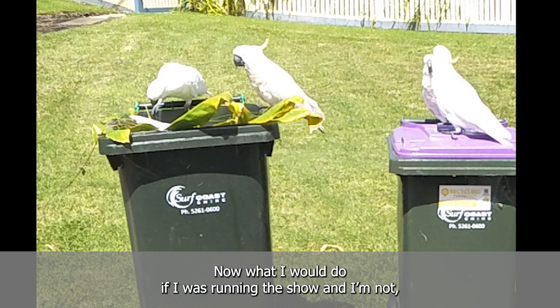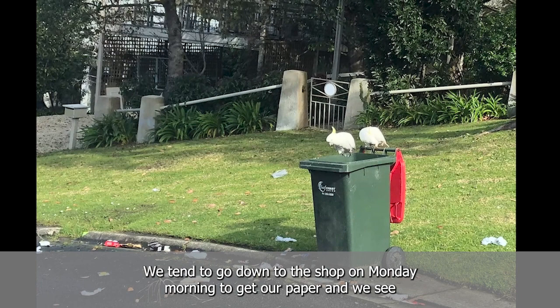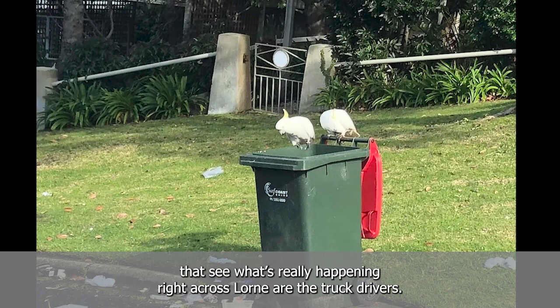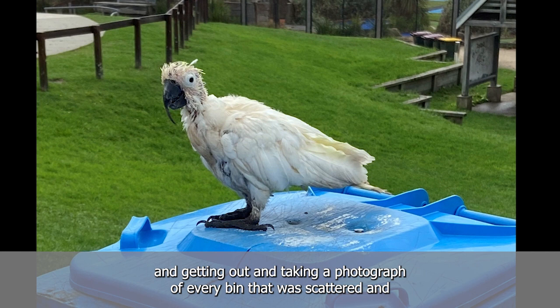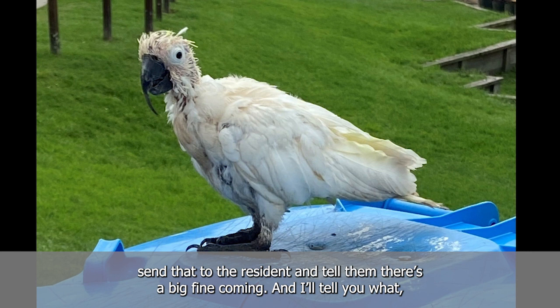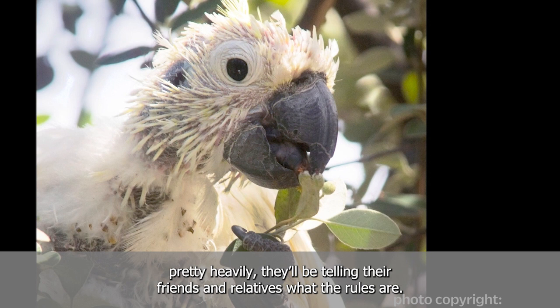What I would do is put someone on every truck — riding shotgun with a camera — getting out and taking a photograph of every bin that's scattered, making obvious which house it is. Send that to the resident and tell them there's a big fine coming. They'll be clearing those bins pretty quick because it's the hip pocket that counts. If they think they're going to get fined heavily, they'll be telling their friends and relatives what the rules are.